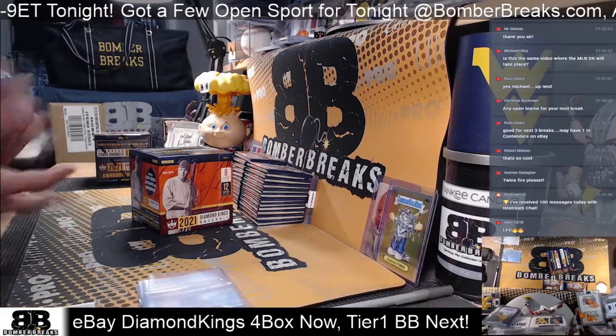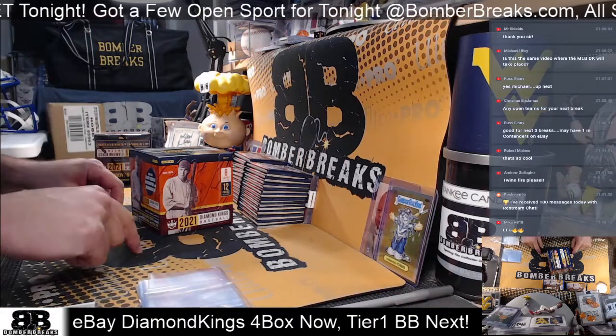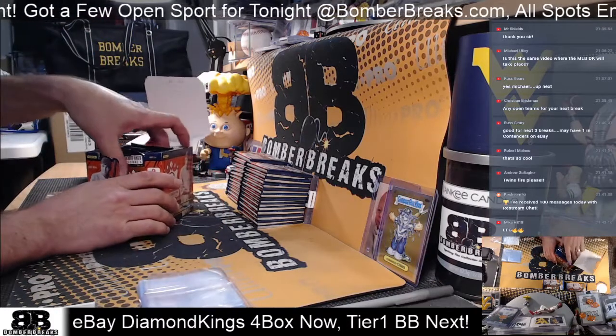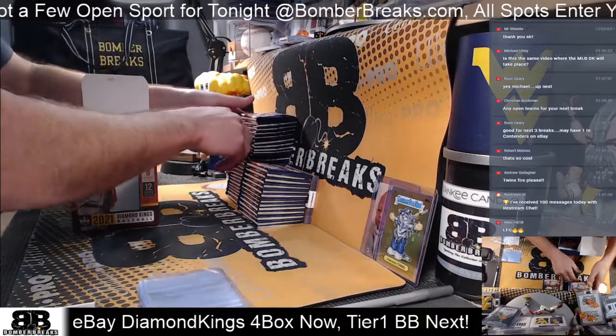I always upload all videos individually so you guys can see those. If you're looking for eBay breaks, I always title them with the word 'eBay' and then the day, so these will all be titled eBay Sunday.